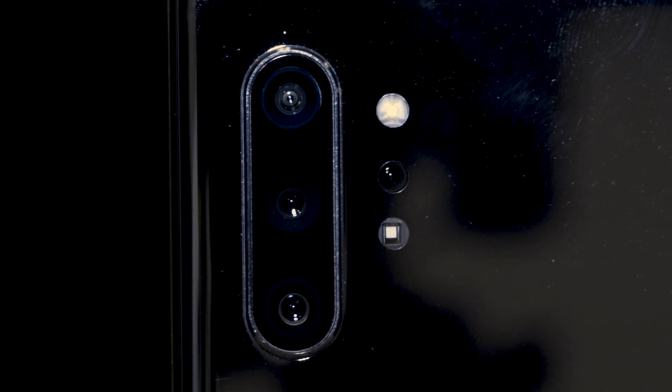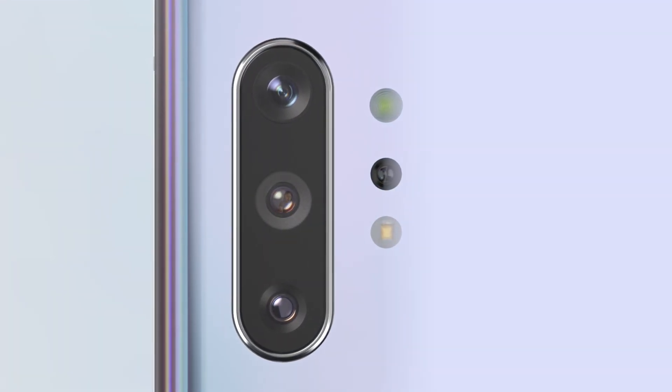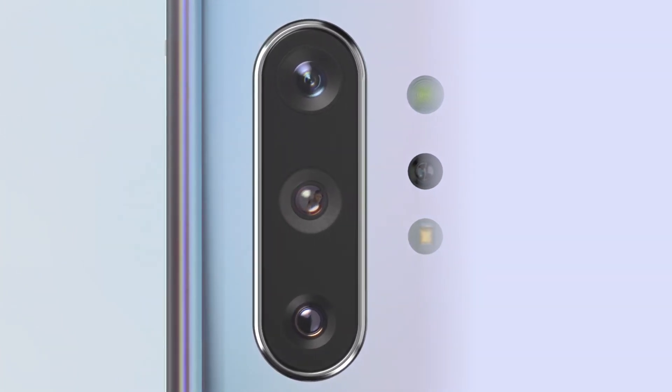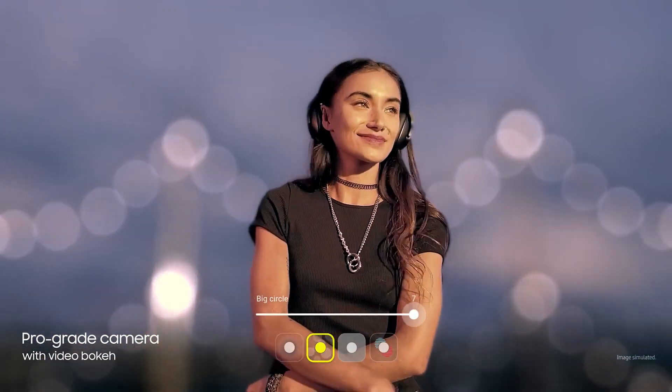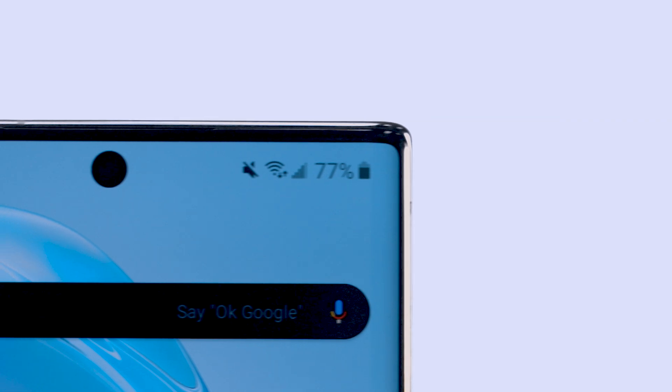Speaking of cameras, the Galaxy Note 10 Plus has four. It has a 12MP wide-angle camera, a 12MP zoom camera, and a 16MP ultra-wide camera. There's also a time-of-flight sensor to gauge distance, and at the front is a single 10MP punch hole camera.